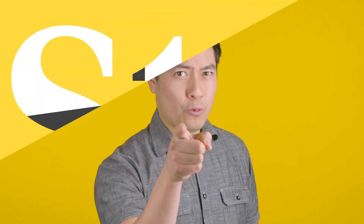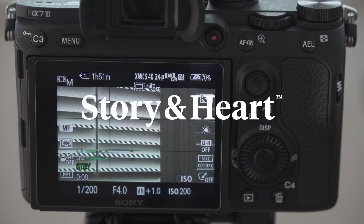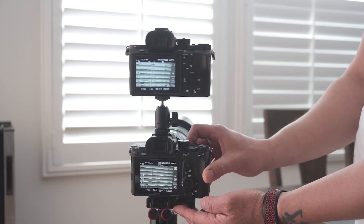Hey friends! So we've tested the high ISO abilities of the Sony A7 Mark III versus the A7S Mark II with some very interesting results. But for those who do a lot of whip pans and handheld video, this next test is for you! We're testing which camera has the least rolling shutter jello effect artifacts by mounting one on top of another and wiggling them in front of some shutters.